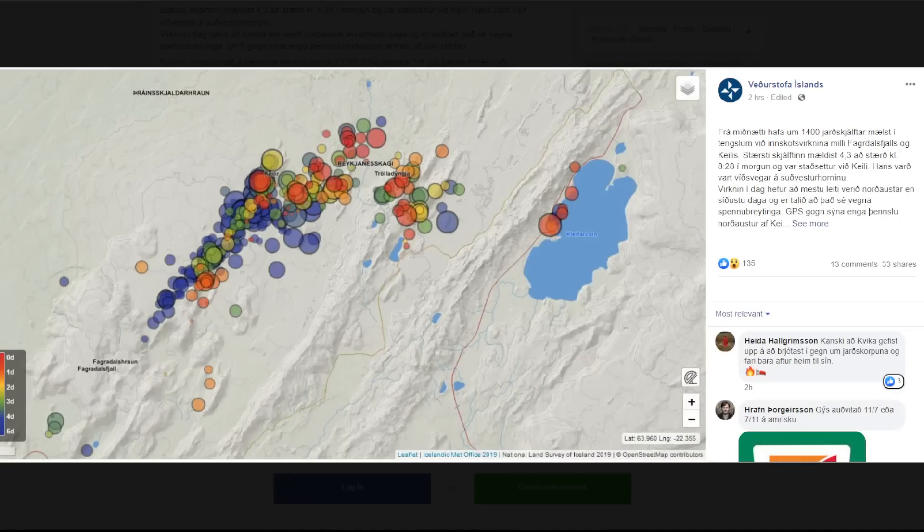Hey everyone, Rob here with some updates. I know it's been a little bit of time since the last update, but there's not a huge amount of information that's come out and it seems like the earthquakes have come a little bit less frequently than they were at the beginning.